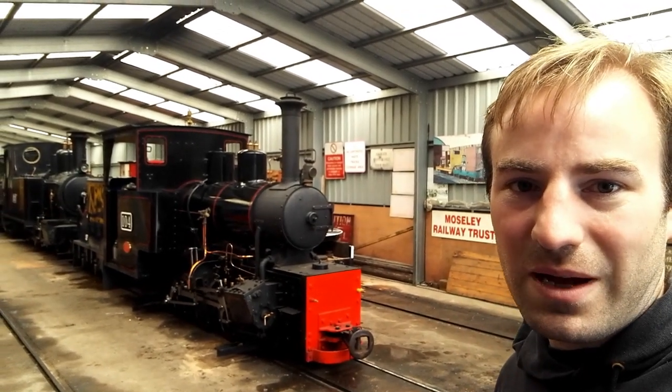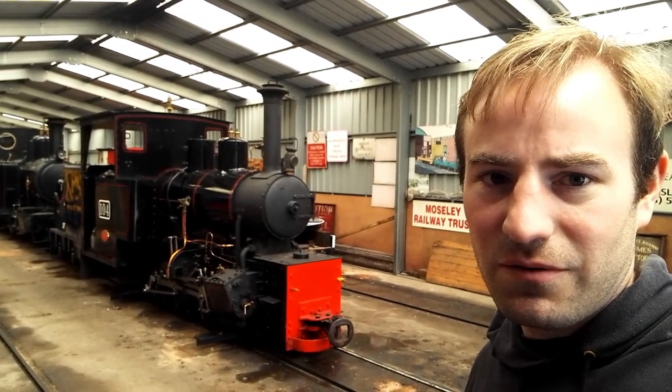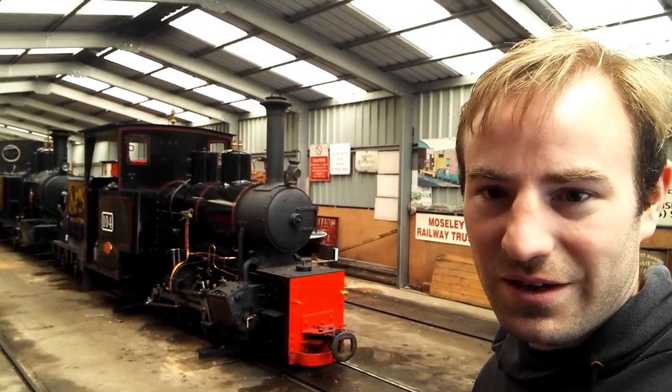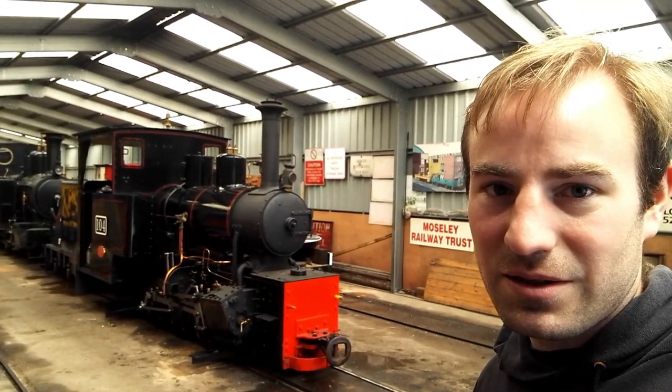It's my first narrow gauge winning steam loco — about the fourth winning steam loco of 2021. Time to go back to the car, but I hope you enjoyed this video. Thank you very much for watching. Thank you to the Apedale Railway for hosting us and for a great time, and for allowing me into the shed.